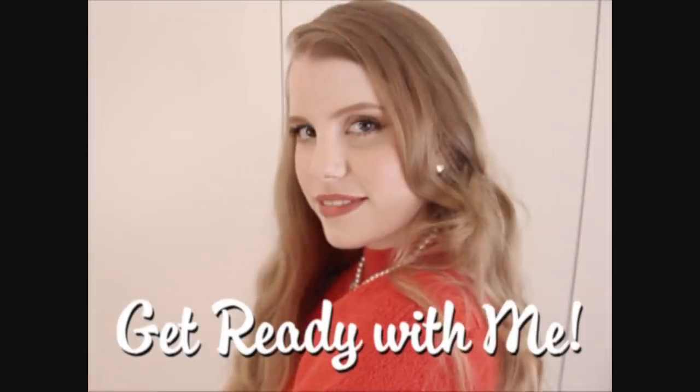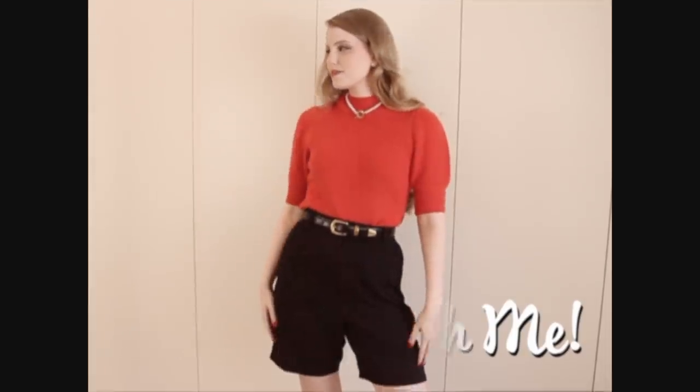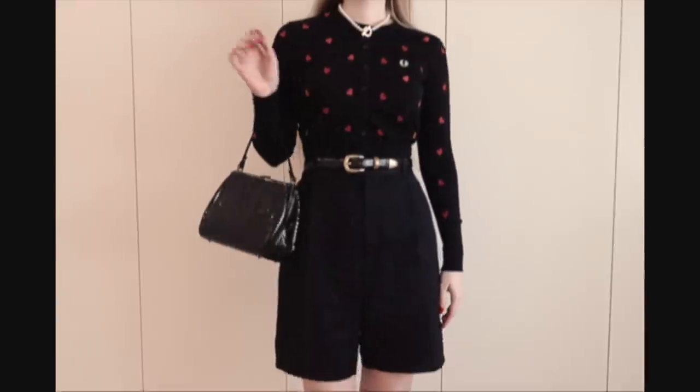Hey guys, today I have a vintage inspired get ready with me video and I'll be talking you through the inspiration for every part of the look including my hair, makeup and outfit, so let's get started.